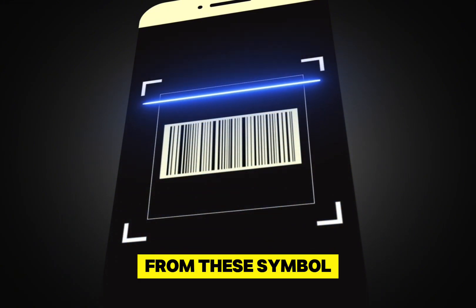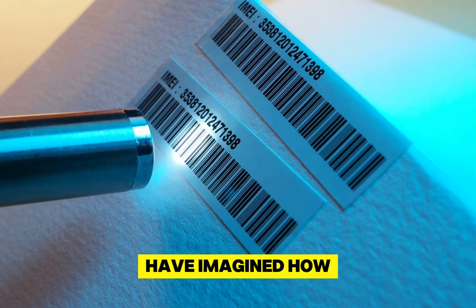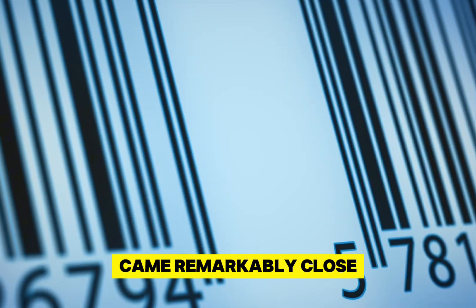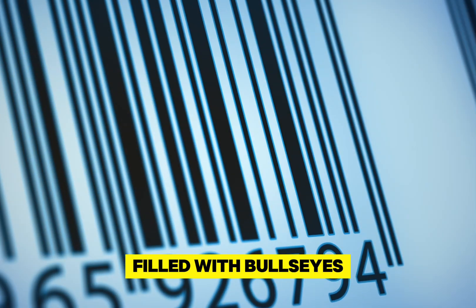The barcodes you scan at a grocery store are essentially the same barcodes someone would have scanned in the 1970s. Based on meeting notes from the symbol selection meetings, committee members felt they were doing important work, but even in their wildest dreams, they could not have imagined how consequential their decision ended up being. But the design that changed the world came remarkably close to being a forgotten piece of history — if a few grocery executives had voted a different way, we might be moving through a world filled with bullseyes.